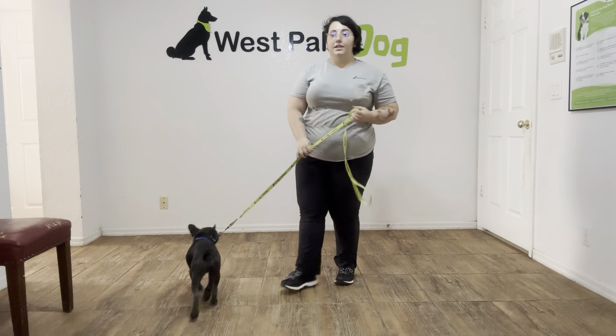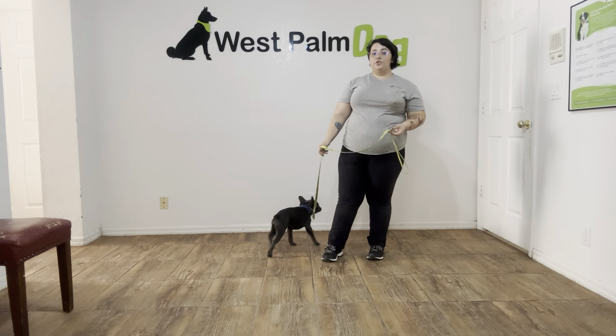Hello, my name is Caitlin with West Palm Dog, and today I'm here with Stitch, and we're working on a distracted down stay.